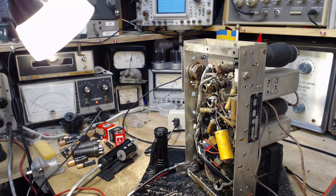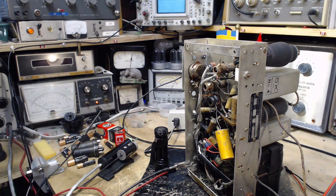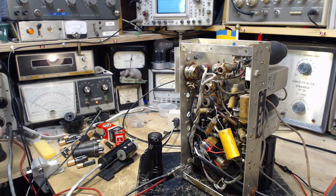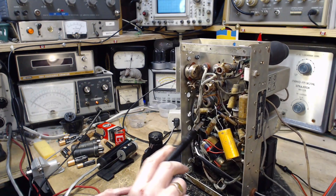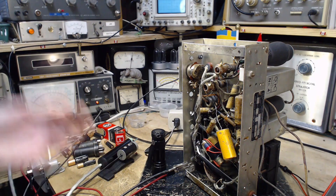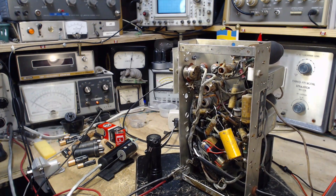It really should be around minus 10 volts or something like that. The classic way this problem develops — where you have a positive grid — is from a failed or leaky grid-blocking capacitor. We should be able to spot that by tracing the grid connection. On one side of this capacitor we should find a high positive DC voltage, something like 60 volts or so. On the 150-volt scale the meter is showing 70 volts on one side.